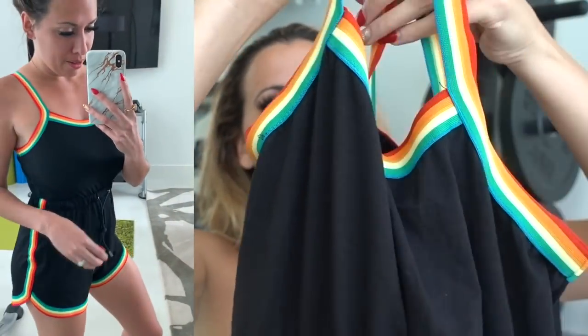Moving slightly away from activewear to some extra purchases — though you could still go for a walk in this. I love the 60s and 70s vibe, and this is all 70s energy. It's a little romper with rainbow trim and a little drawstring waist. The sizing is where I have to warn you: this is a medium but it's pretty tight. You could wear a little sports bra underneath. I love it, I just wish it was a little bigger.